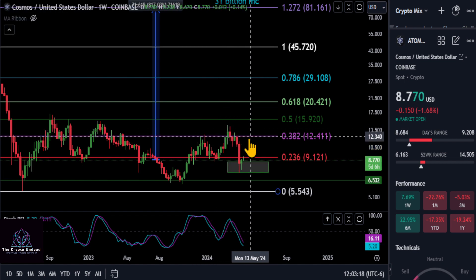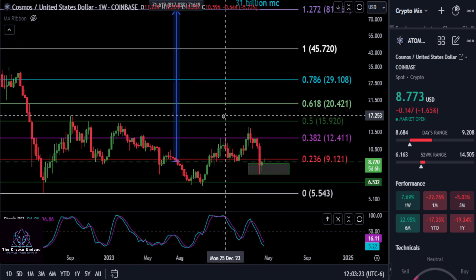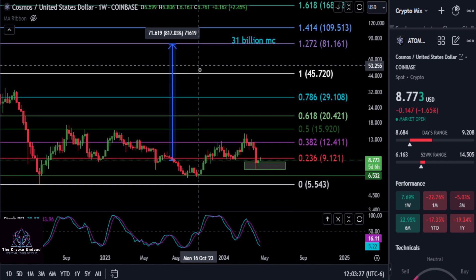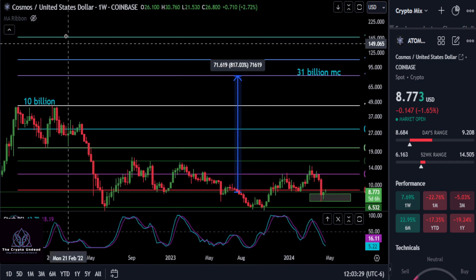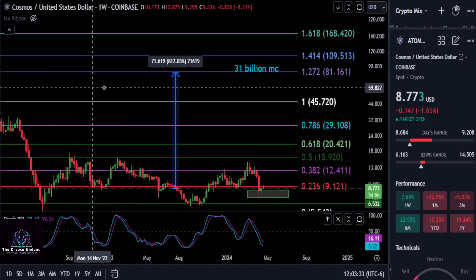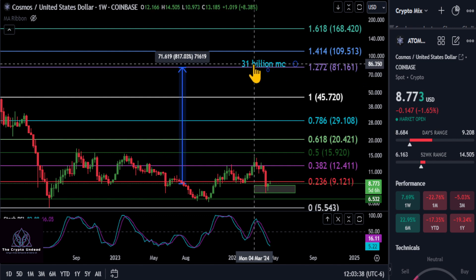Once over the 236, we should shoot right up to the 382 at 1240, which would be about a 40 percent move. Until we get over and hold that 1240 level, this thing is not bullish right now. As for how high Cosmos can potentially go — if we break the previous high, according to this chart on Coinbase, the next stop would be about 81 percent over 45.